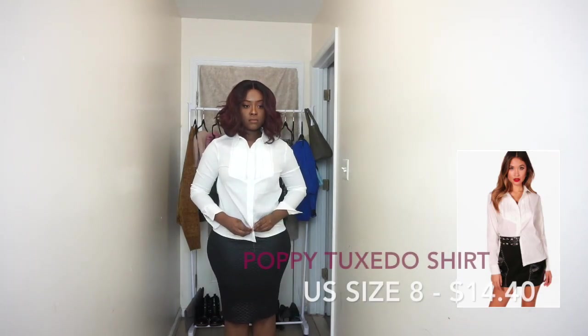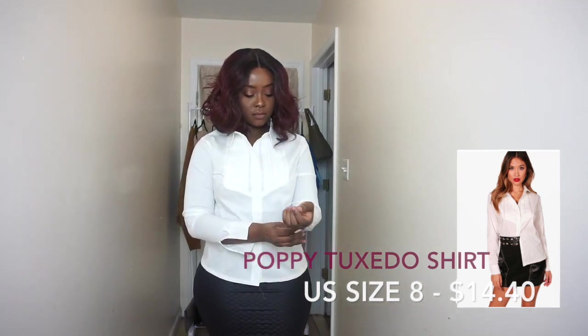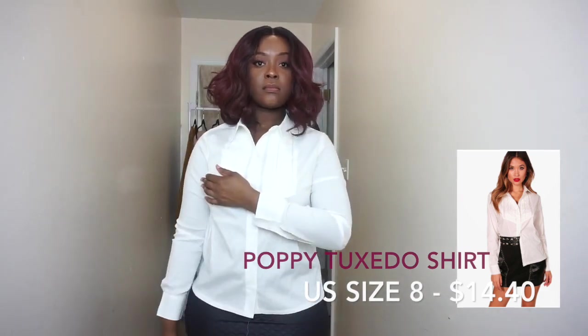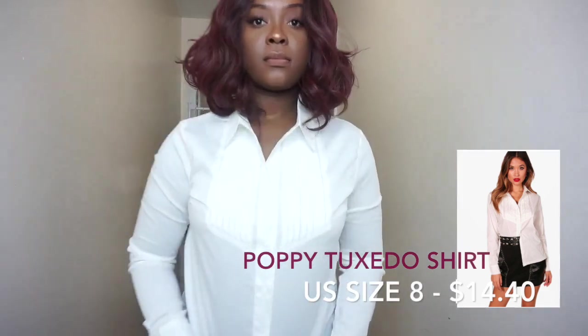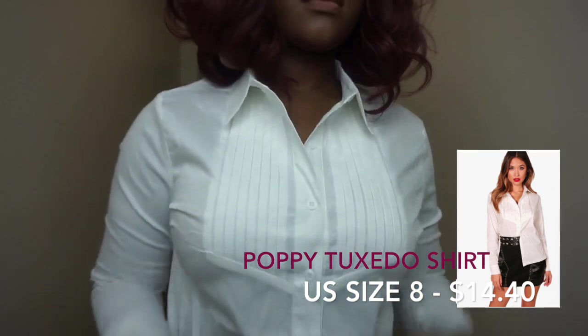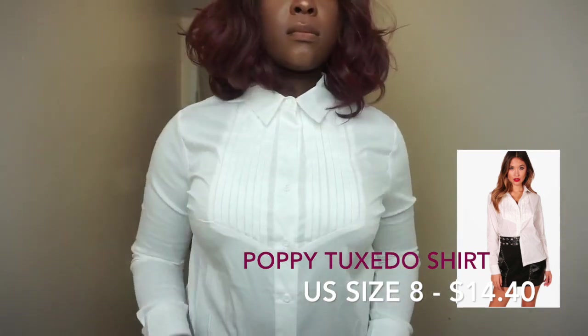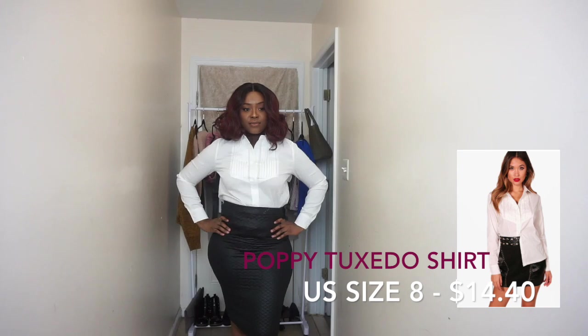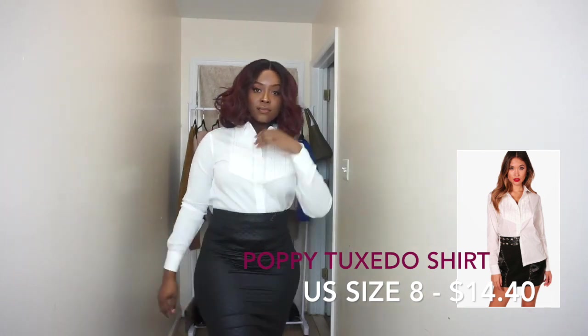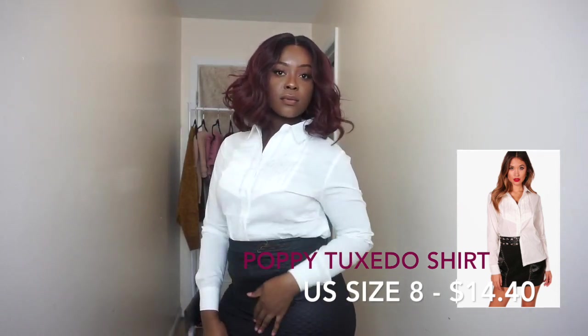Now this next shirt — you may be surprised to hear, but I do not have a plain white shirt for work, and that's absolutely essential because you can do anything with a plain white shirt. The front has this nice little pleated area that gives it a little story. You can either button it up all the way and put a bow tie or a tie, or you can do what I did here — tuck it in and leave the top portion open.